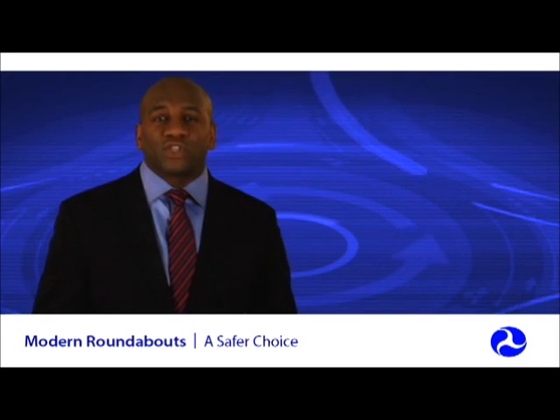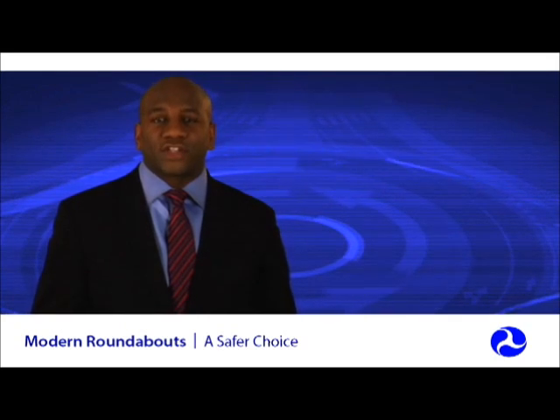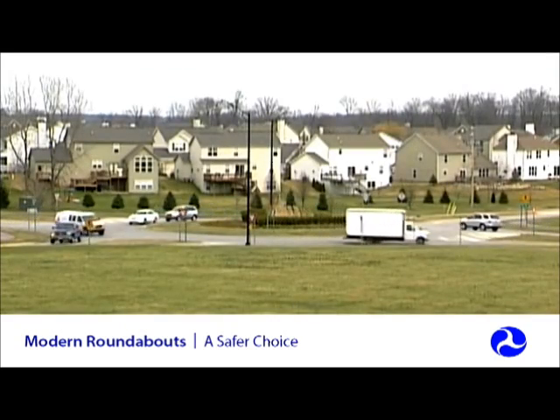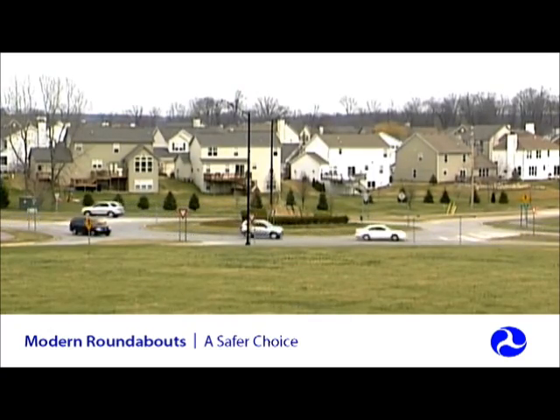Roundabouts have several distinguishing characteristics and benefits, setting them apart from other intersection types. Traffic can move freely through roundabouts, making them more efficient than signalized or stop-controlled intersections.